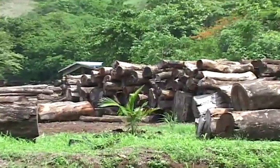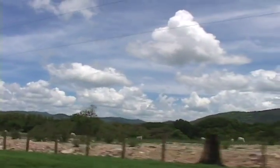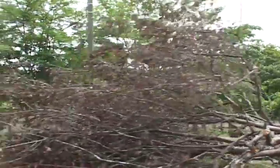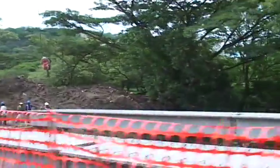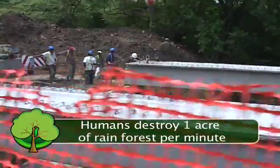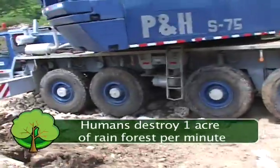Rainforests are pretty awesome, aren't they? Even with all they give us, humans are still destroying them. Trees are being cut to make room for cities, roads, farms, plantations, and ranches, as well as for timber and to make paper and other products. With the trees go thousands of plants and animals that can't live anywhere else. Experts estimate that humans destroy at least one acre of rainforest every minute. At this rate, the rainforest could be totally destroyed in our lifetime.